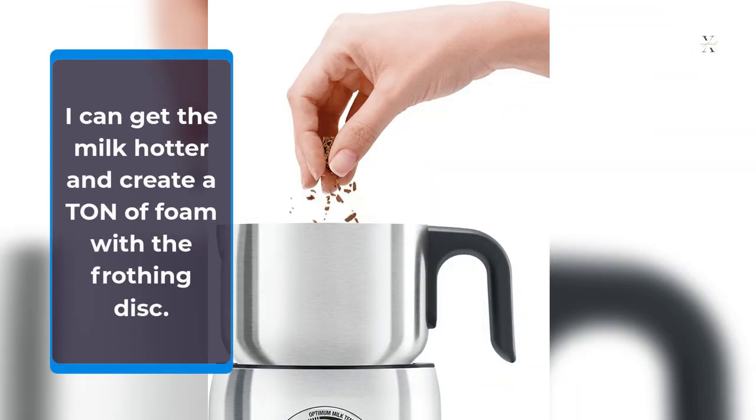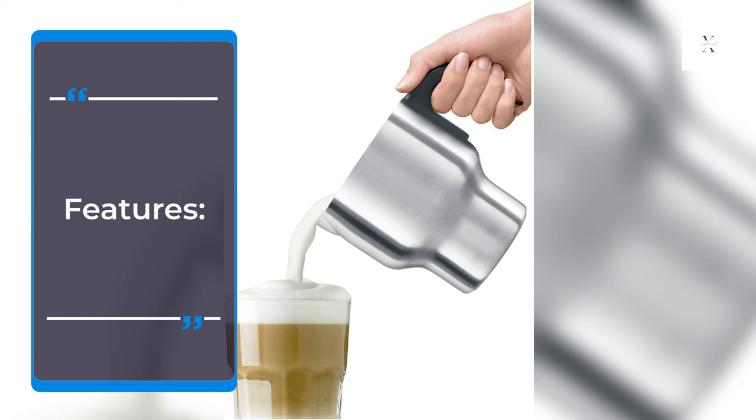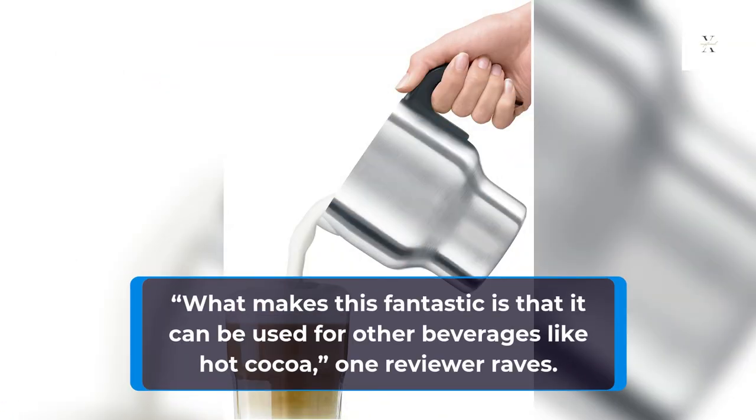I can get the milk hotter and create a ton of foam with a frothing disc. In addition to coffee, reviewers rave about the hot chocolate this frother can churn out. What makes this fantastic is that it can be used for other beverages like hot cocoa, one reviewer raves.